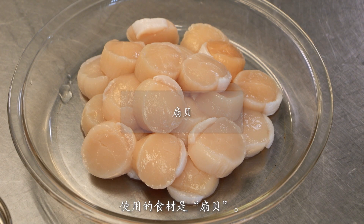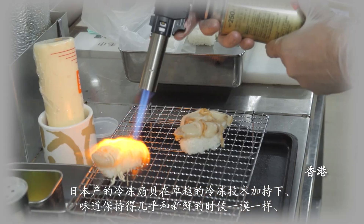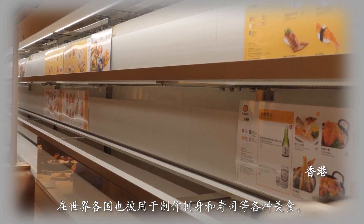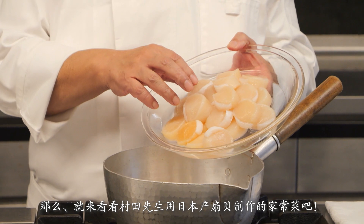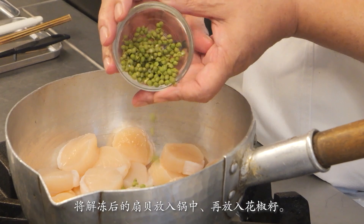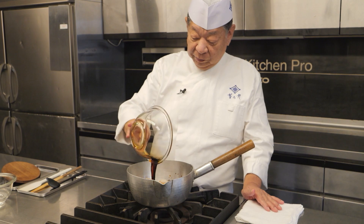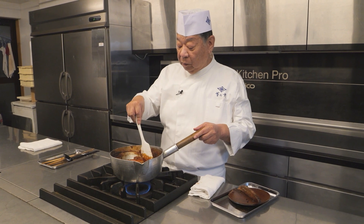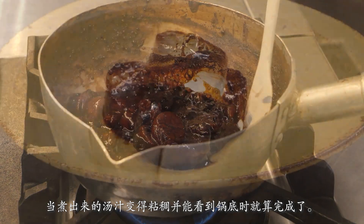He will use Japanese scallops. Frozen Japanese scallops retain their fresh taste thanks to outstanding freezing technology, and they are used throughout the world for sashimi, sushi, and a variety of other dishes. Murata will make home cooking using Japanese scallops. Thawed scallops are placed in a pot with Japanese pepper. Soy sauce, sake, and mirin are added to this. It's finished when the sauce turns thick and exposes the bottom of the pot.